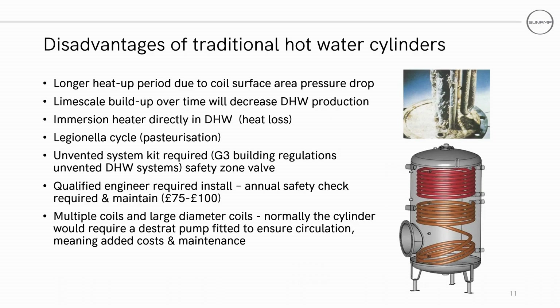Water cylinders have several key disadvantages as well. These include longer heat up time due to pressure drop at the coil surface, potential limescale buildup which will decrease domestic hot water output, immersion heat directly on the domestic hot water, legionella cycles and pasteurization. The need for unvented systems kits and safety valve zones due to G3 building regulations requires a qualified engineer to install and annual safety checks. And there is likely to be a destrap pump for circulation, which adds cost and maintenance.